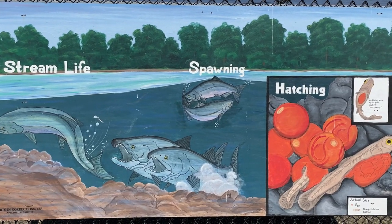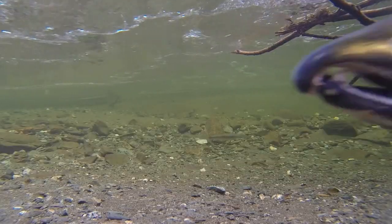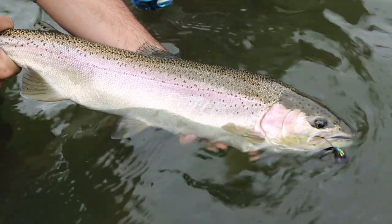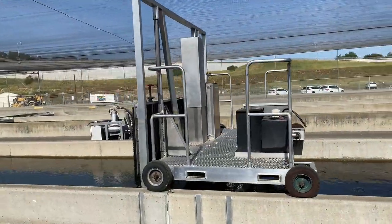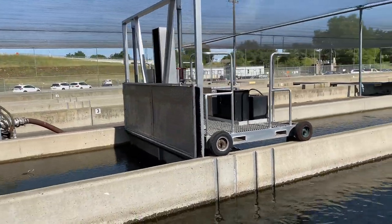Here at Nimbus Fish Hatchery, we raise two species of salmon: the chinook salmon as well as steelhead trout. Upon entering the fish hatchery, we see raceway tanks filled with salmon, and this fish crowder, which is used to keep fish in a specific area before salmon are released into the wild.